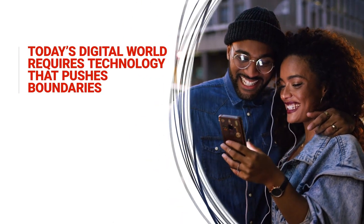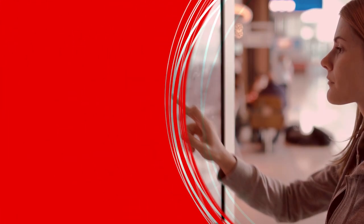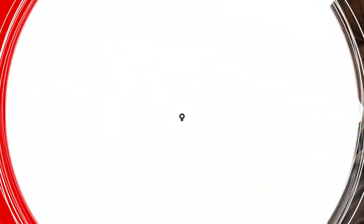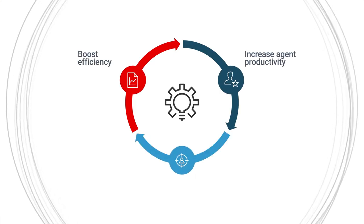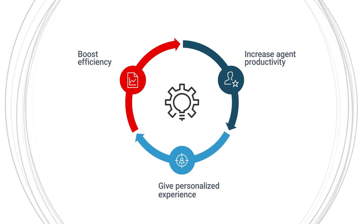To succeed in today's digital world requires technology that pushes boundaries. Sabre is committed to offering solutions that support your digital transformation and help you modernize your airport operations to boost efficiency, increase agent productivity, and give travelers the personalized experience they expect.